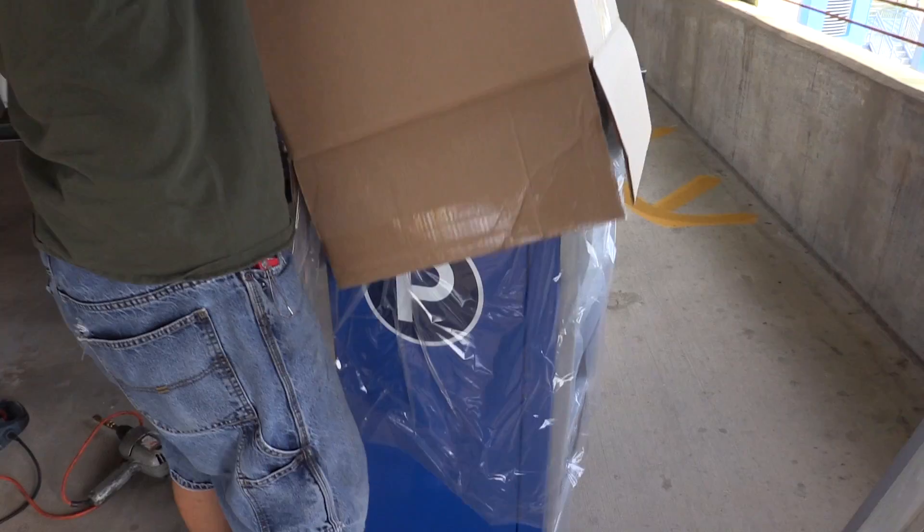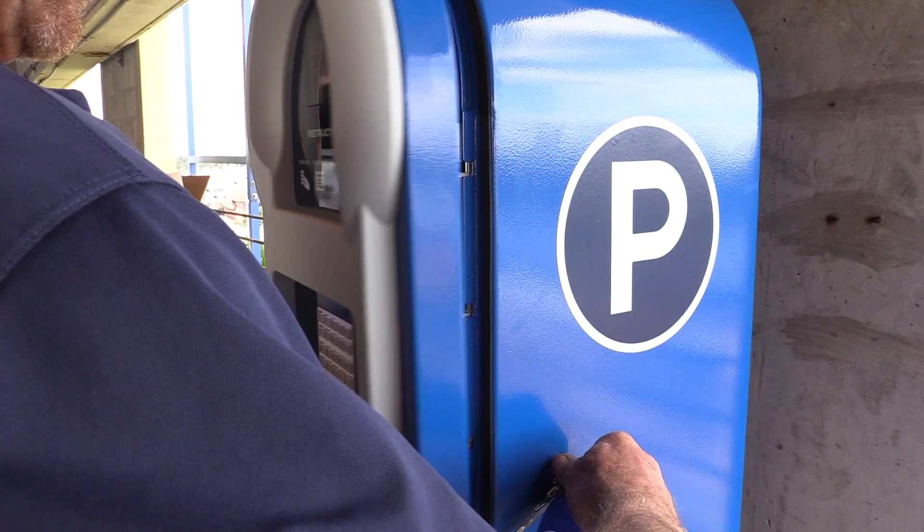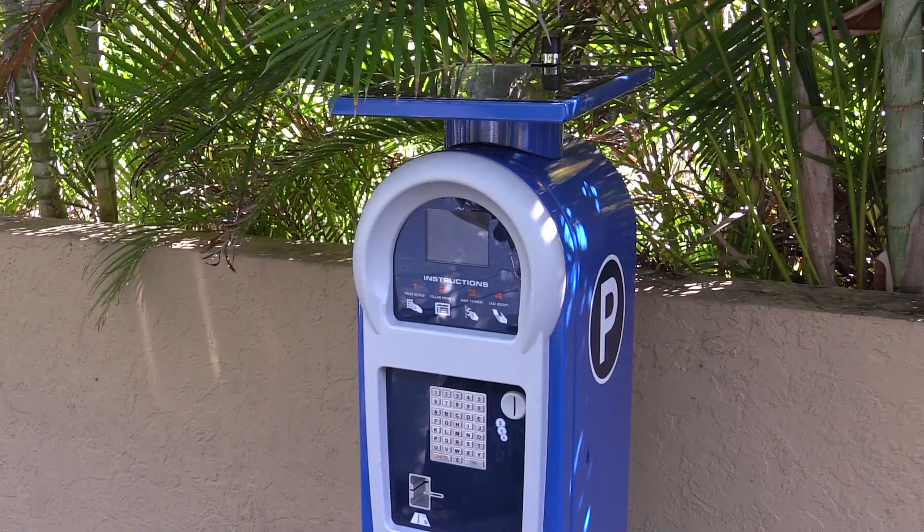What we're doing here in the garage, and throughout the barrier island, is removing the old multi-space parking meters and installing these new meters, which have pretty much the same capabilities but have some major changes to them.